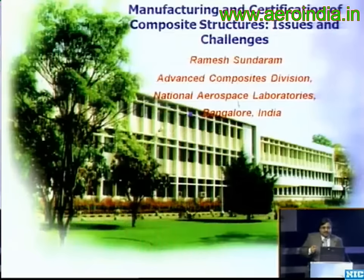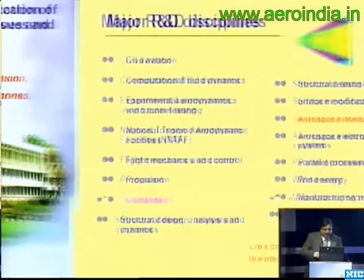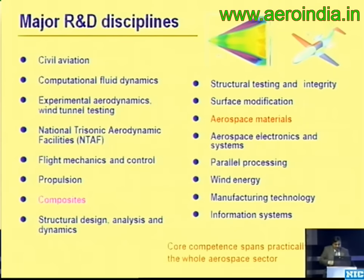This is an effort put in by NAL's Advanced Composites Division over the last two decades. What you're going to see is an evolution of the development of composite structures over the last two decades by a number of dedicated people within our division. NAL is one of the constituent labs of CSIR, focusing exclusively on aerospace and has all the disciplines, with composites being one of the main strengths.